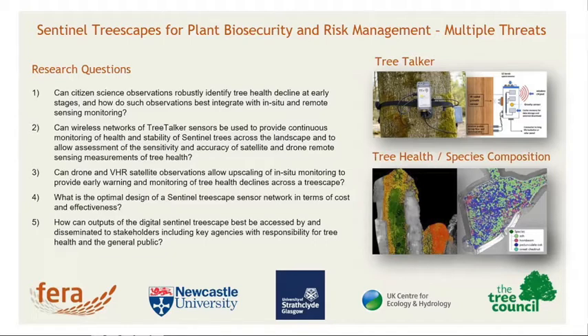Obviously this program is linked to DEFRA, so the DEFRA 25-year Environment Plan and the Tree Resilience Strategy highlights the need for extensive tree planting over the next 20-25 years.